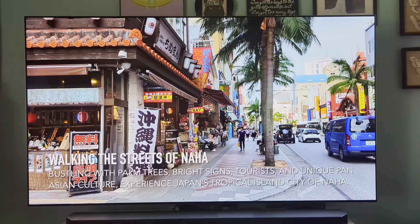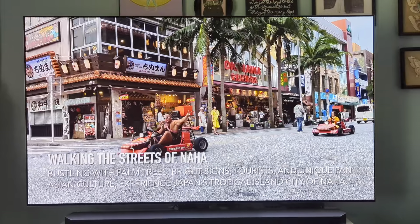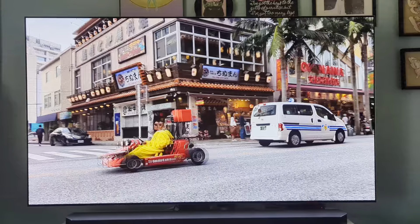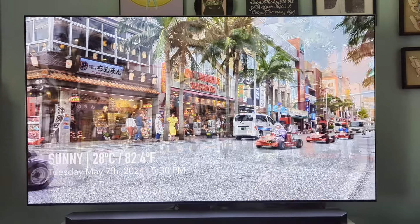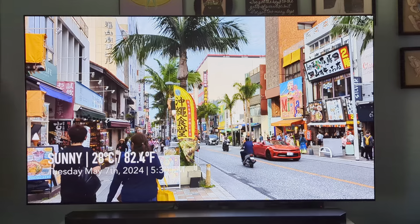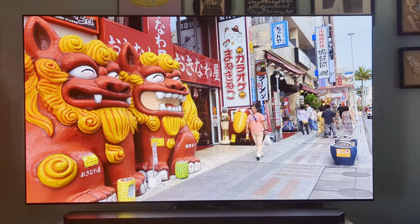You can see how breathtaking it is. The fantastic thing about this TV compared to others is it gets so bright, so you can use this TV in the daytime without having to close your blinds or curtains.